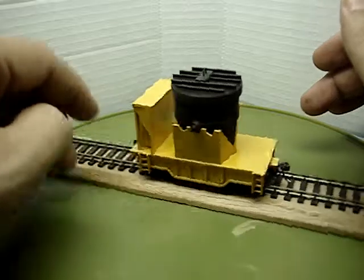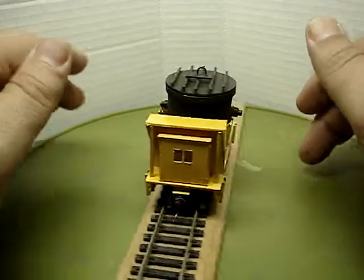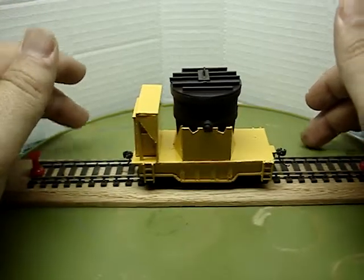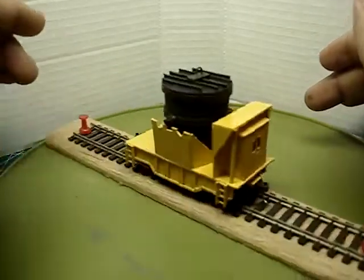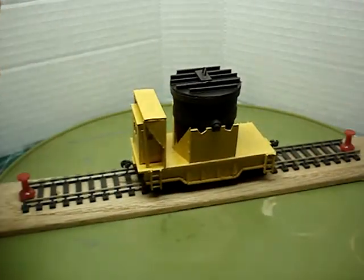I think it turned out pretty good — big enough for my railroad. Just wanted to share this latest steel mill build. Hope you folks are having some modeling time instead of work; it's always nice to get away from real life for a while. Anyway, I'm out — have a good day.